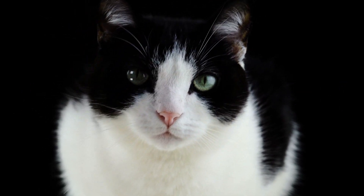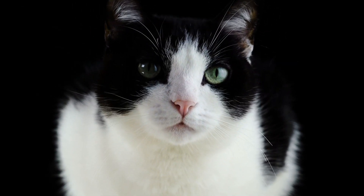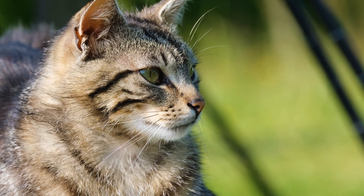Cats communicate in various ways, primarily through body language, vocalizations, and scent. Here are some common methods of communication for cats.